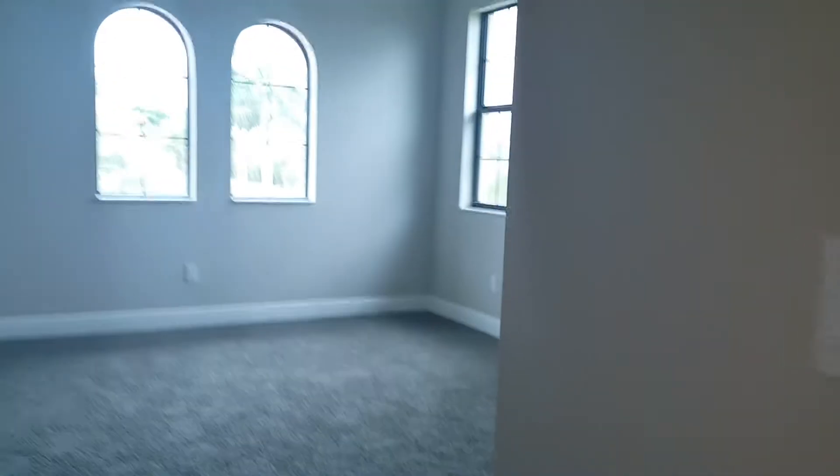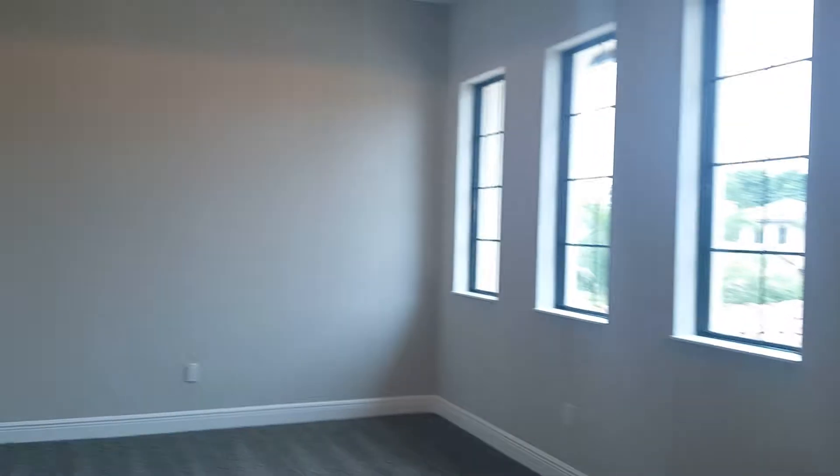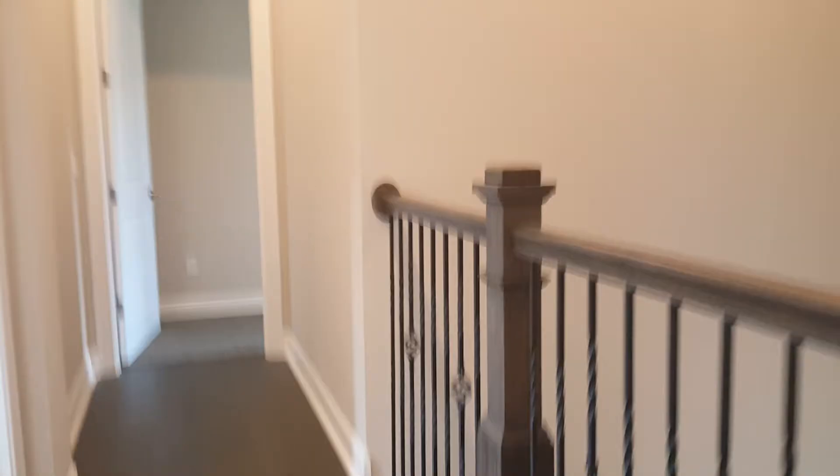There's hardwood floor in the walking and layout areas, and every bedroom has carpet and a large-size walk-in closet. This is two bedrooms sharing this area, and then we go to a different, bigger bedroom.